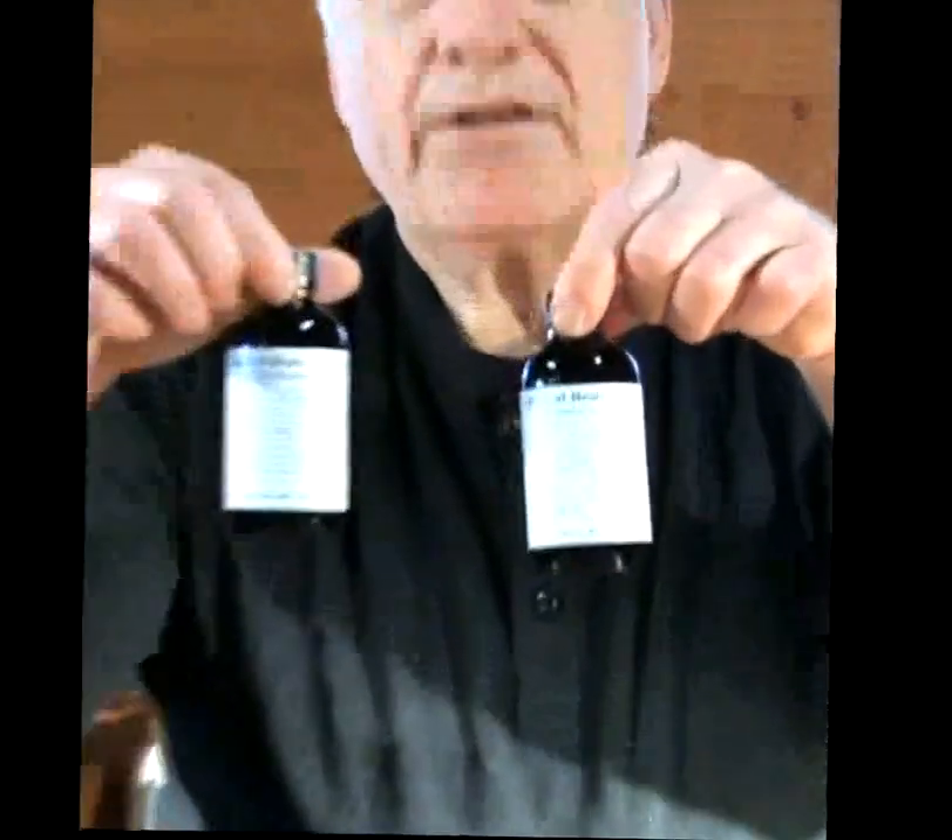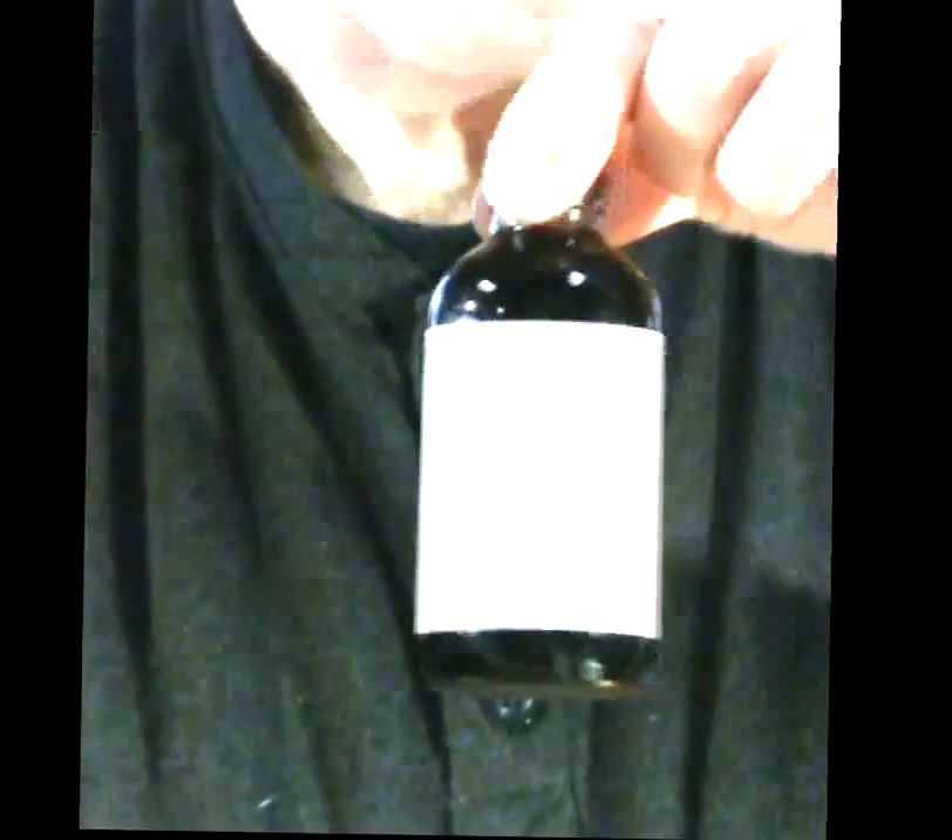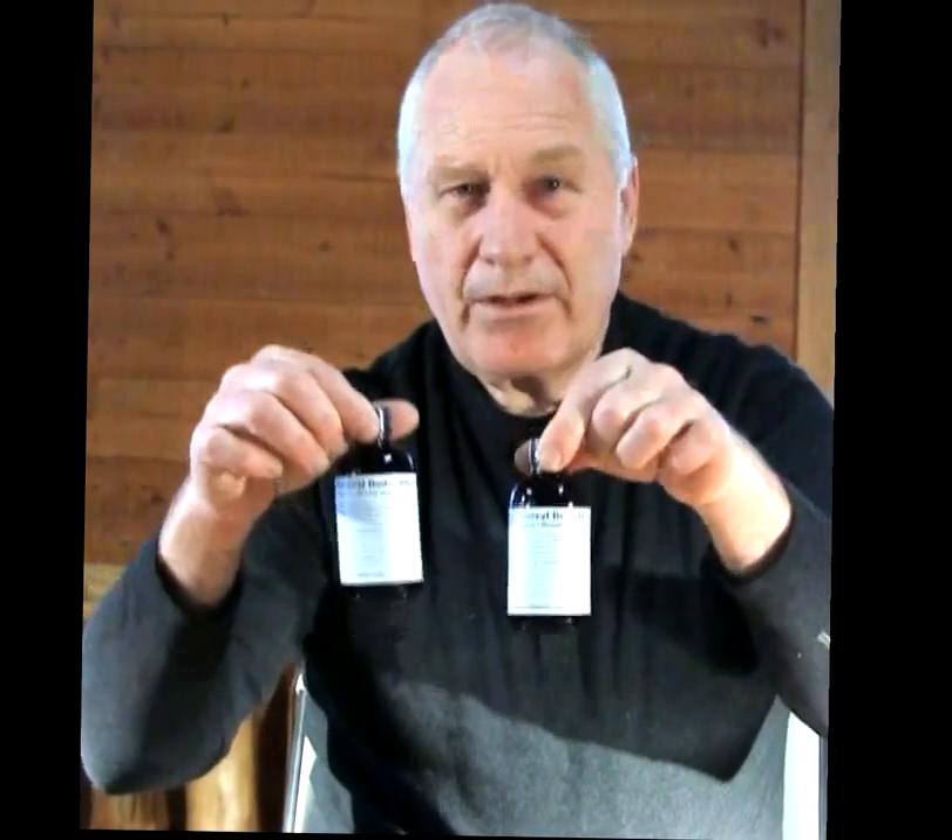The next item in the kit is the general body detox and support tincture. There are two 4-ounce bottles which will last you for a long time. It's one of our most powerful tinctures and one of our most powerful detoxifiers. We create it to detoxify the circulatory system and, in general, all the tissues of the body, which is very useful for that.